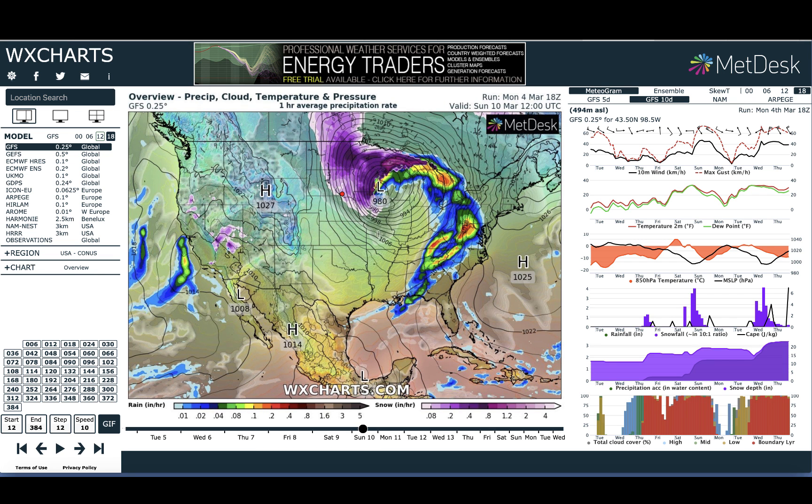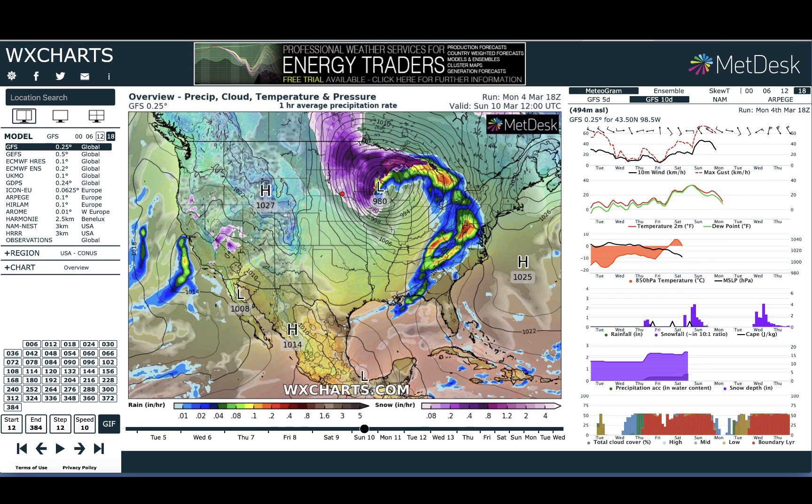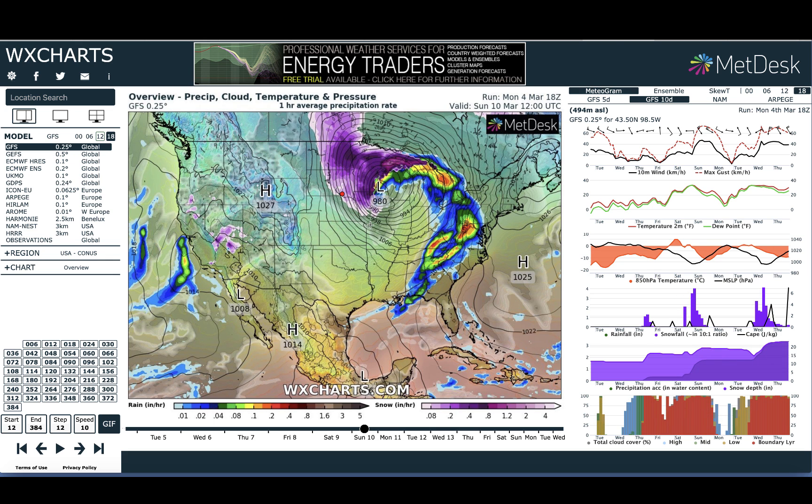See these isobars — the lines that are really close together? That represents high winds, and the purple represents snow, and a lot of it. Back to VentureSky, what we're looking at here is the atmospheric stability on Friday, March 8th at 11 a.m. You can see the conditions above Texas are very favorable for severe weather.